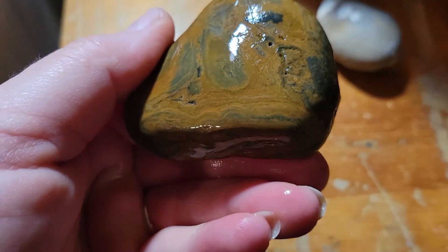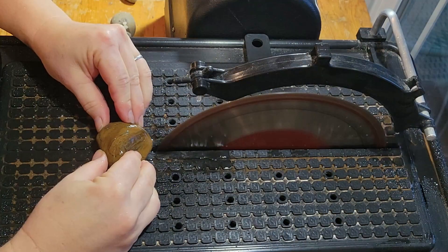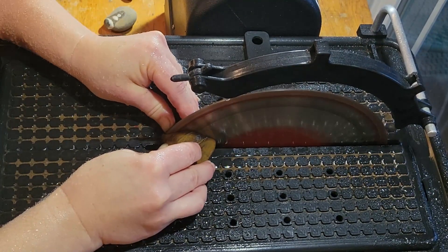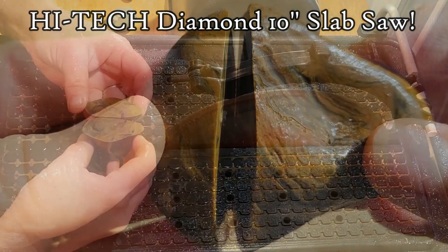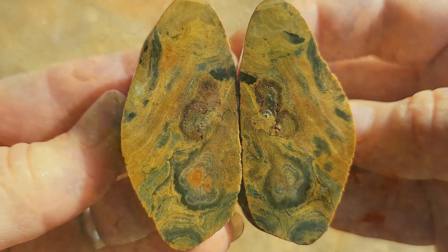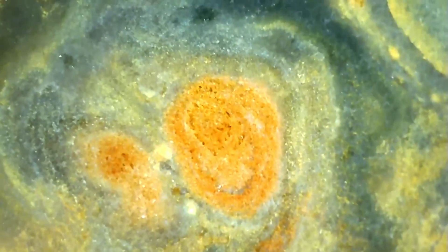Remember that crazy beach jasper? Let's cut it — taking it to the high-tech diamond trusty 10-inch slab saw. Opening beautiful rocks from anywhere never gets old.